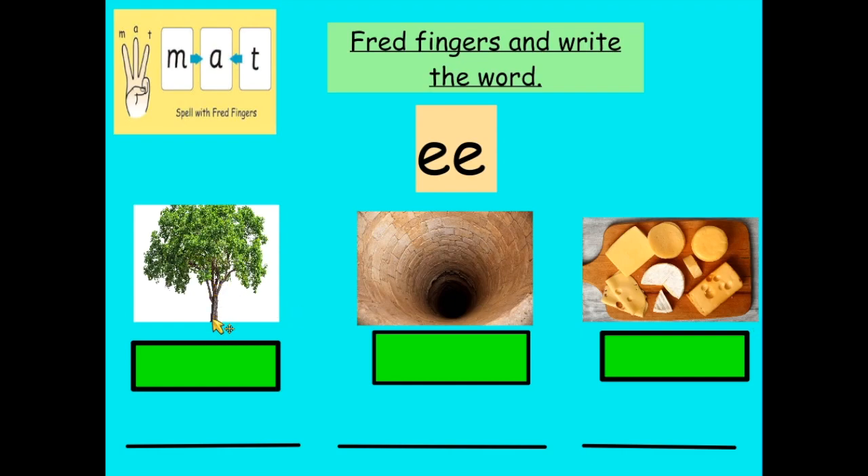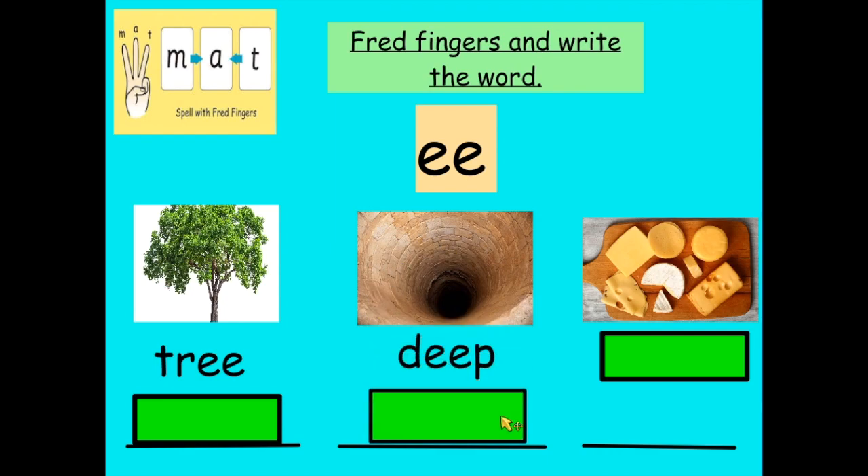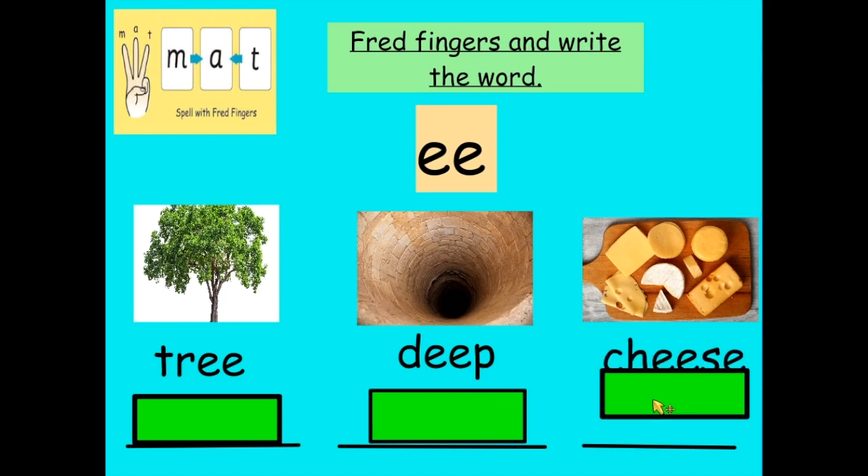How did we get on? Shall we track them? Tree — T-R-E-E. Did you get this? Well done if you did. Deep — D-E-E-P. Deep. And cheese — are you ready? Did you get our ch sound? Ch-ee-s-e. Now this is the funny S because it's got an F on the end too. That's a very tricky one. Well done if you gave that one a try.